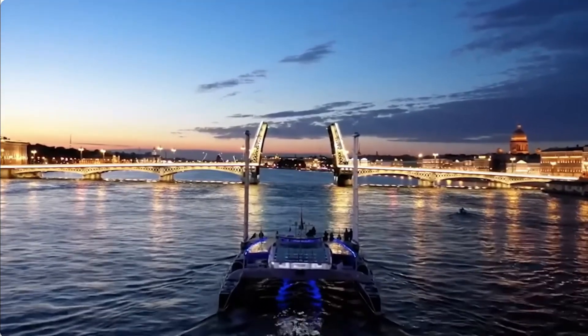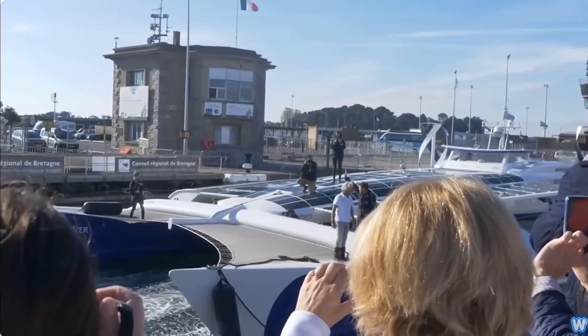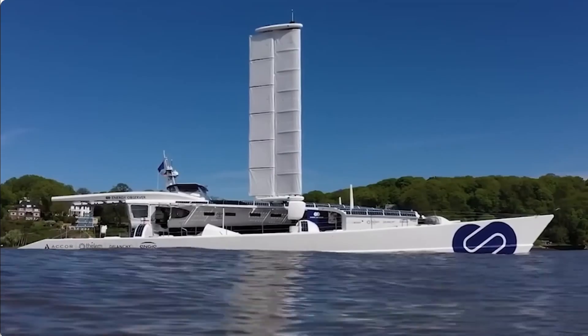On top of that, with her three power technologies, many view the Energy Observer as a laboratory built to explore the seas while helping ecologically sound progress. Let us know what you think!